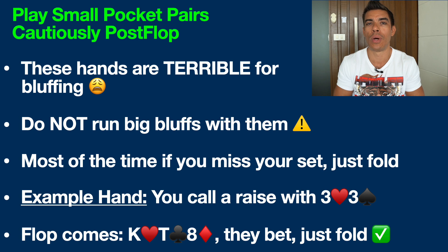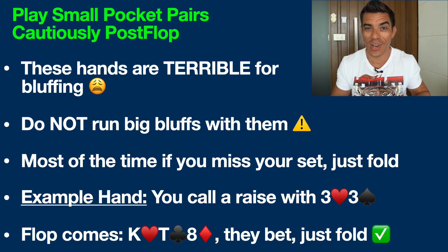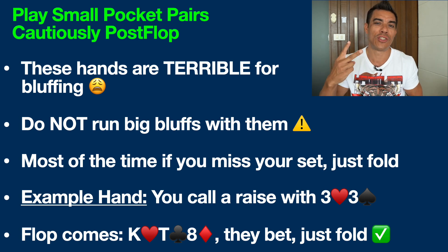It would be much better to bluff with a hand that has a lot more equity in a situation like this — like queen-jack, for example, which would be an open-ended straight draw on this board and also has two live cards, the queen and the jack. If this player had a 10, we would have solid equity — eight outs to the straight plus potentially six more with the queen and jack if they're live, meaning 14 total outs. Whereas with our pocket threes, we only have two outs.